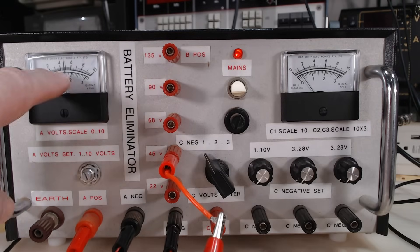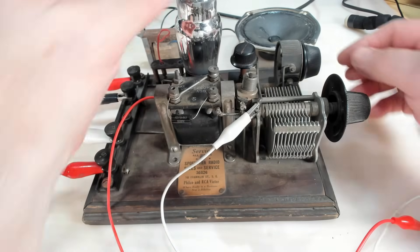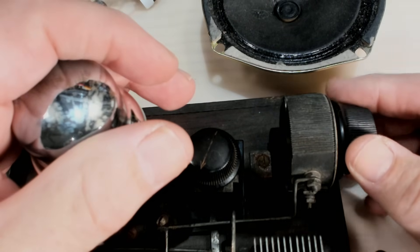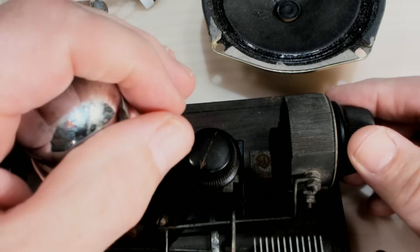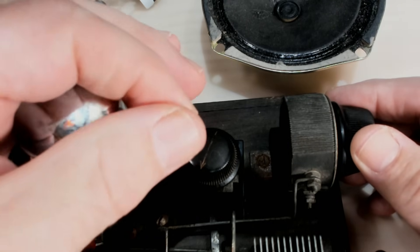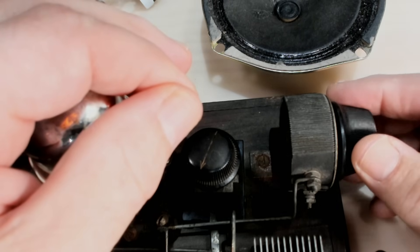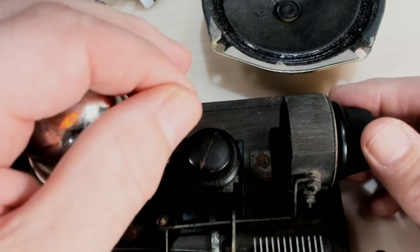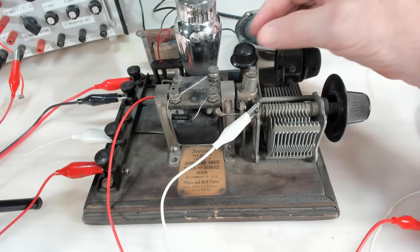I'll put some power on. So I've got five volts on there - there's not much happening. I'll just turn this up. We should be able to see the filament in there if it's going to work. Oh, it's making a noise! Can you see the filament in there? So that's just adjusting the filament voltage. That should be five volts when it's on maximum, and it's doing exactly what I thought it would do - and that's just oscillate.